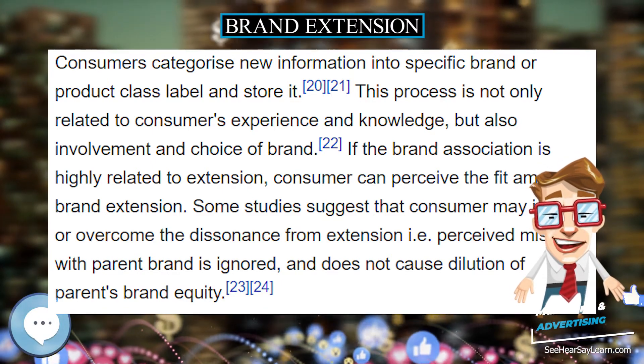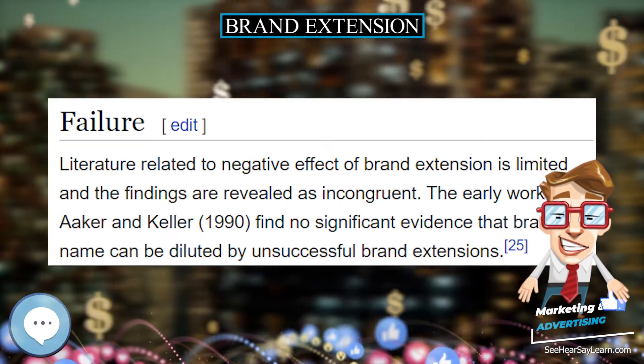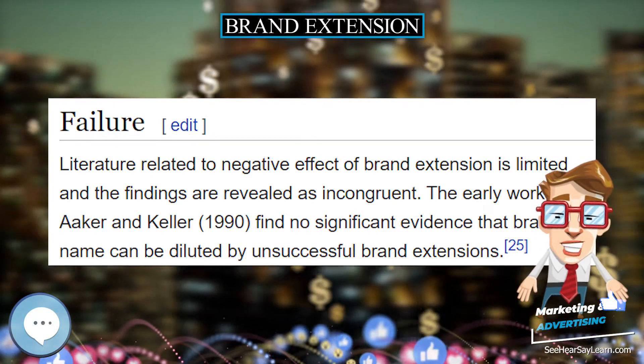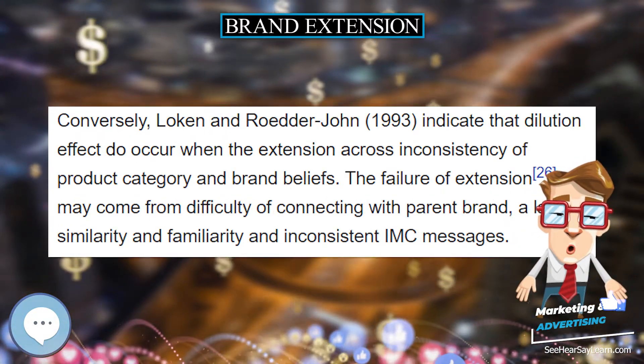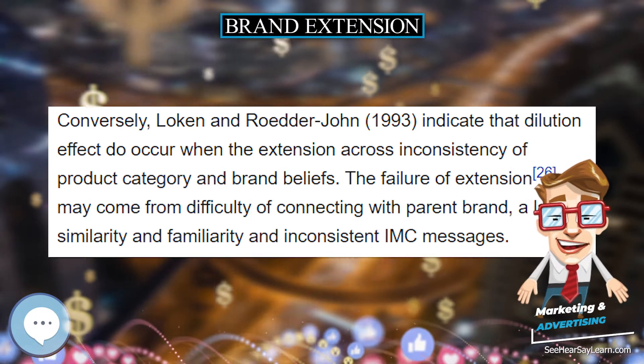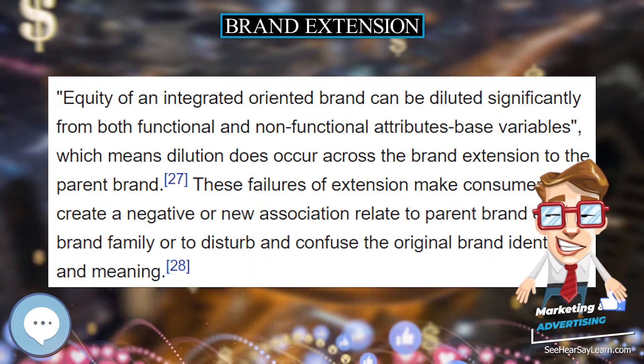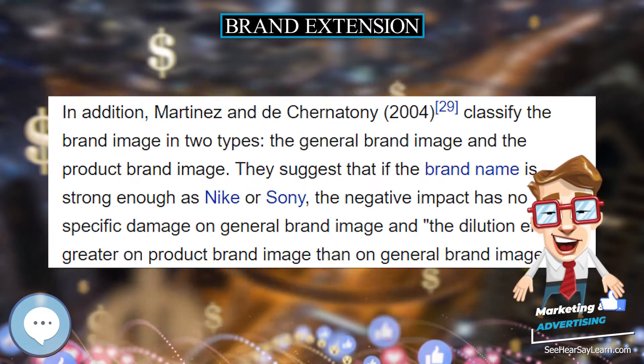This tactic is undertaken due to the brand loyalty and brand awareness associated with an existing product. Consumers are more likely to buy a new product that has a reputable brand name on it than buy a similar product from a competitor without a reputable brand name. Consumers receive a product from a brand they trust, and the company can increase its product portfolio and potentially gain a larger share in the market.